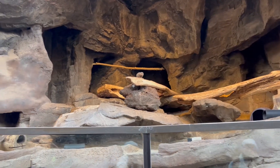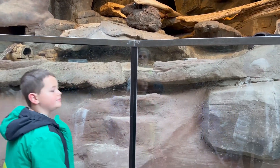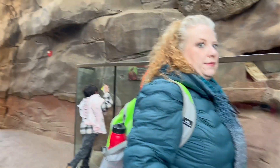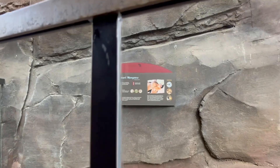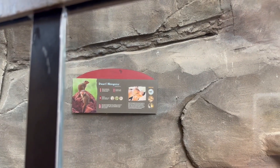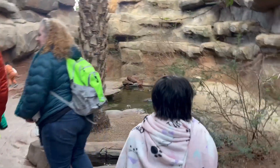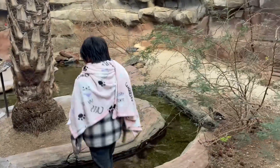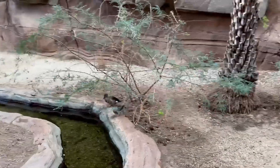Is that a monkey? What is that — a monkey? It's a dwarf mongoose! Careful. Lucky, don't go in the land, you might fall.